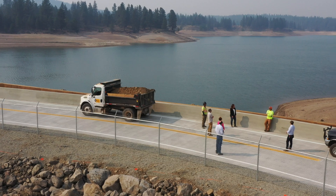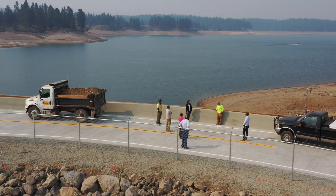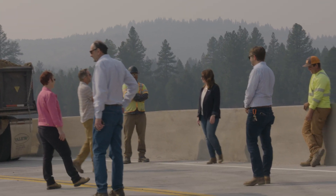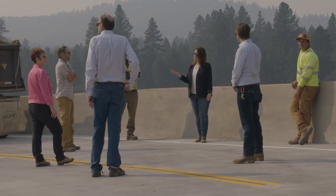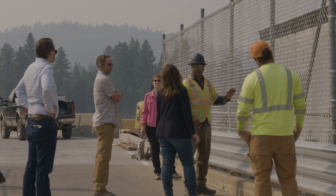Recent investigations indicated that Boca Dam modifications were needed to prevent potential deformation of the dam caused by liquefaction of the foundation during an earthquake. Dam deformation could lead to overtopping the embankment if water elevations in the reservoir were high enough — something we do not want to see happen.